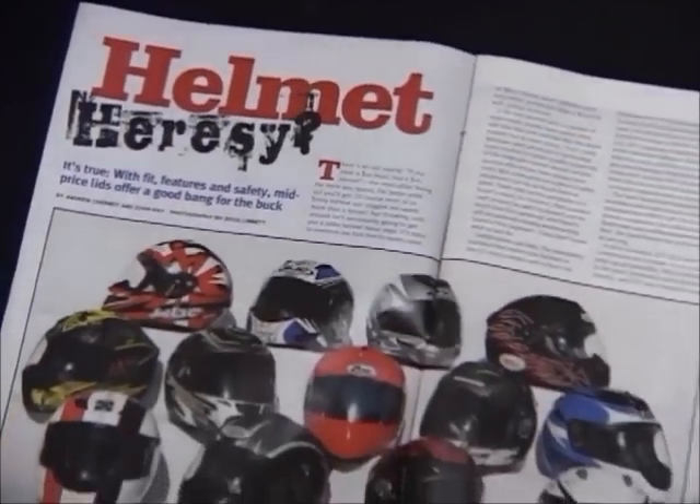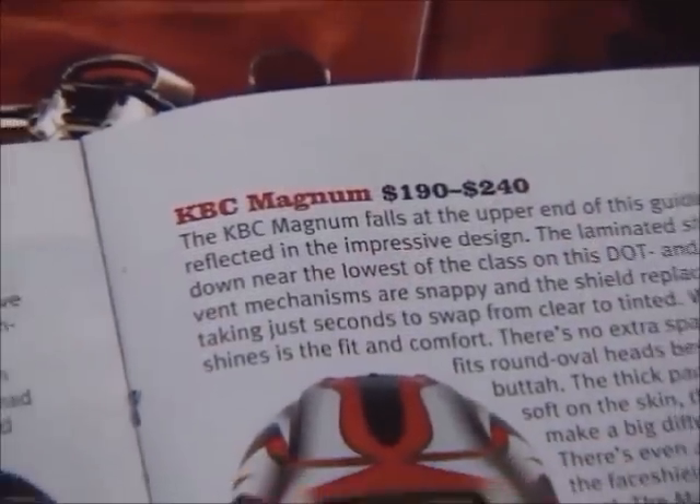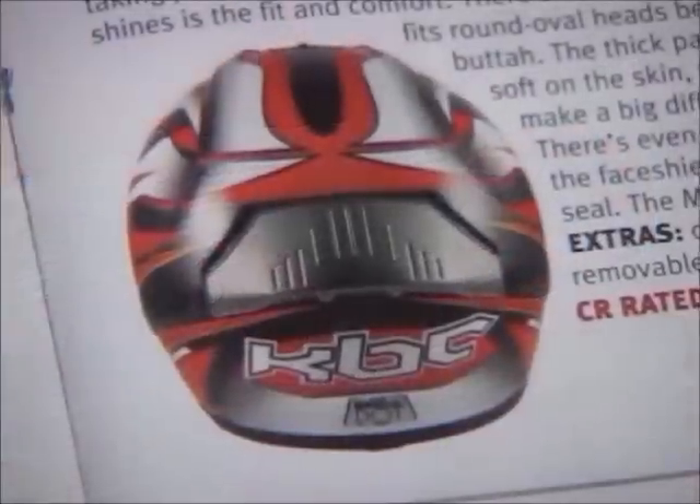Reviewed in well-known publications worldwide, KVC has set the standard for quality and has thus become recognized as an industry leader in performance helmets.